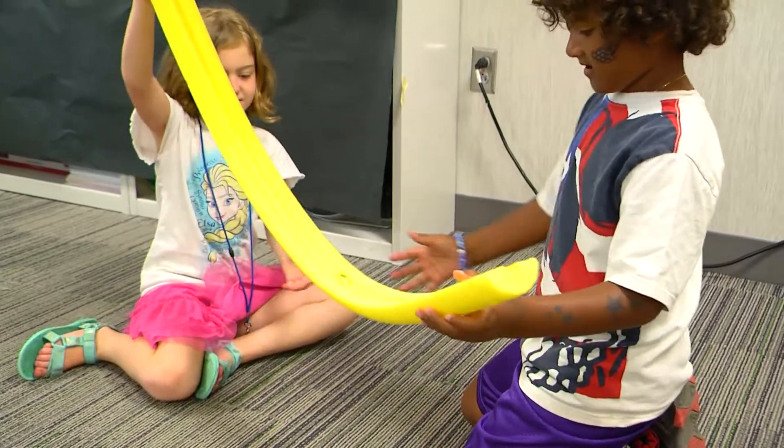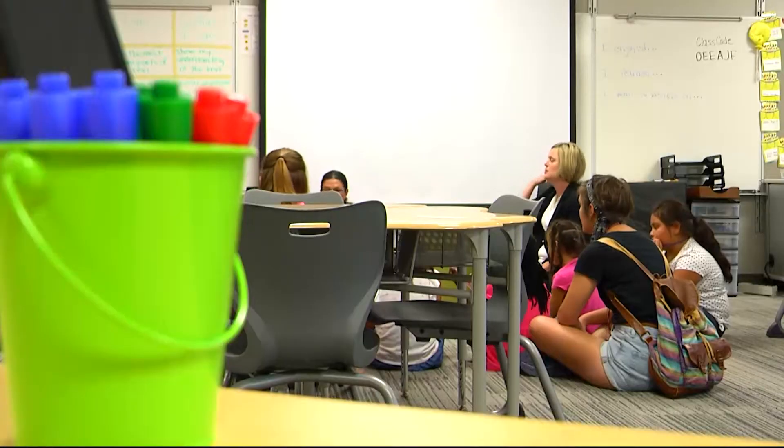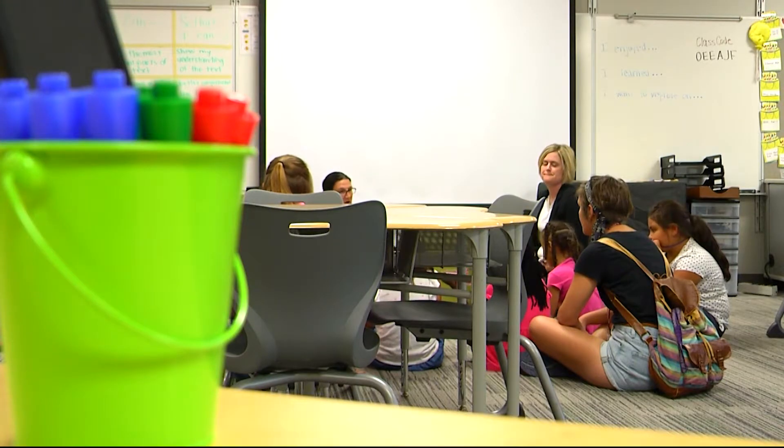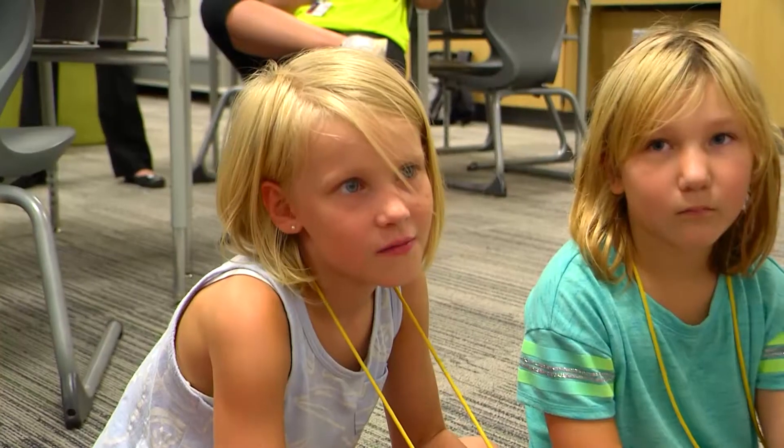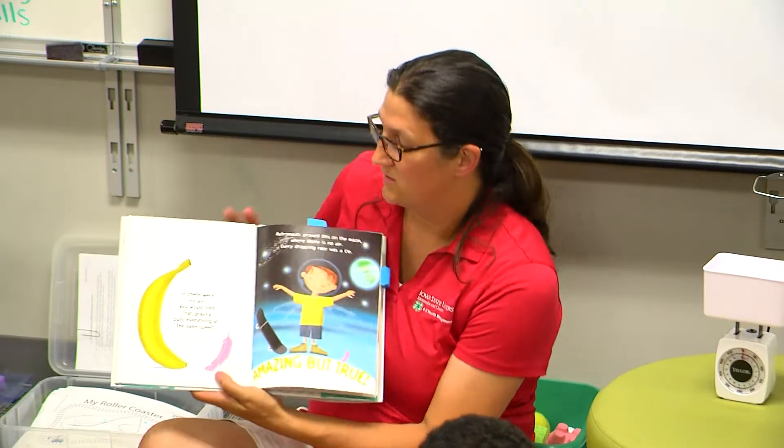It's part of a pilot program that attempts to combine science, technology, engineering and math, or STEM, with literacy. The STEM Lit2Go program was designed by Sarah Nelson, a post-doctoral research associate at Iowa State, to more effectively teach young students new science and reading standards.